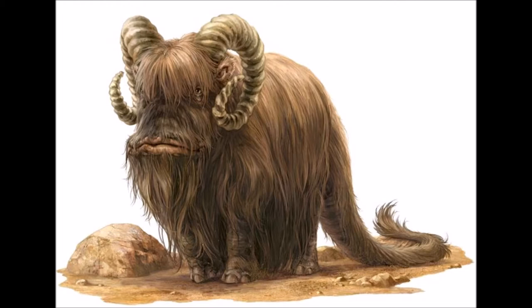Their hide was also tanned and turned into clothes or furniture. They were employed on moisture farms and as pack animals by Tusken Raiders, who they had deep relationships with.